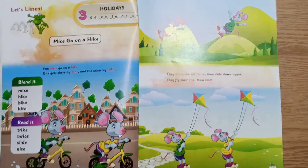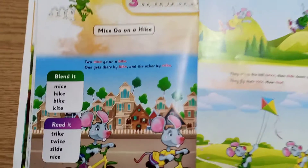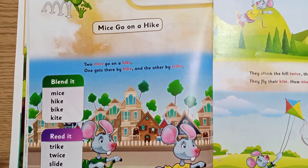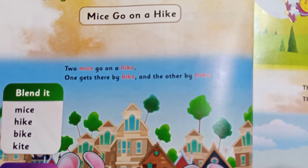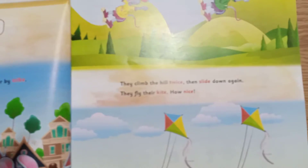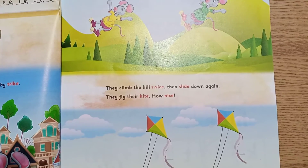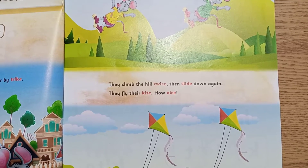Here you see — that's the whole picture. Two mice go on a hike. One gets there by bike and the other by trike. They climb the hill twice, then slide down again. They fly their kite. How nice!